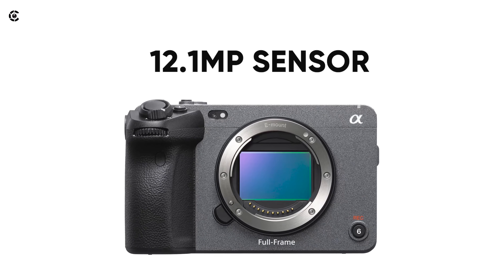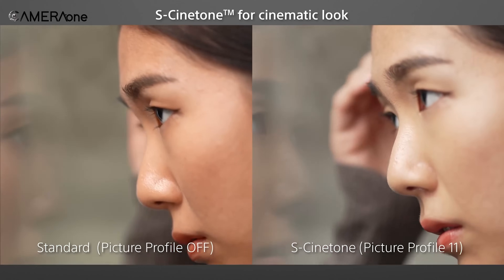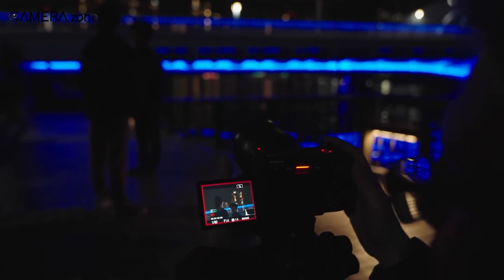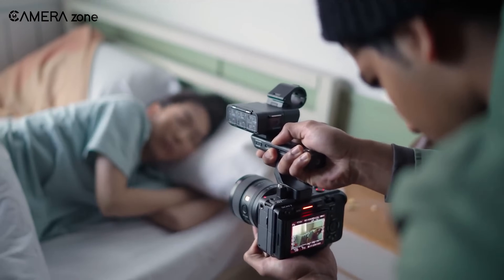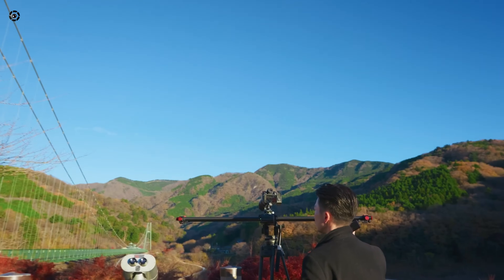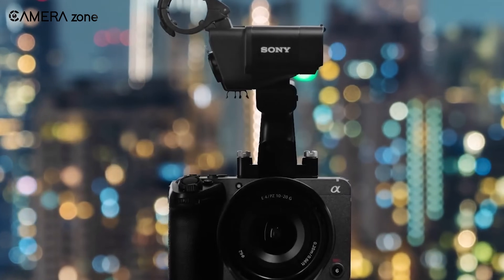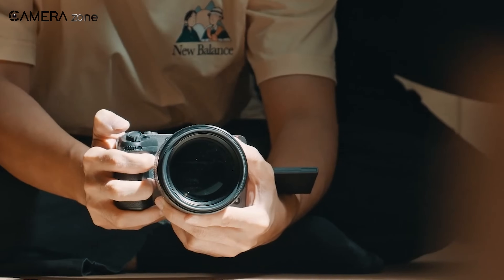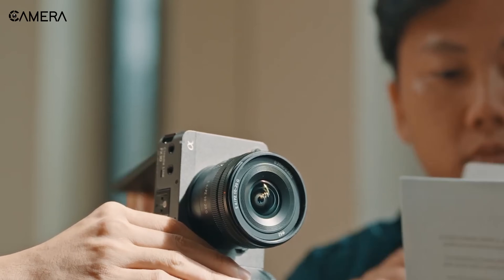It had a full-frame 12.1 megapixel sensor, Sony's S-Cinetone color science, and impressive low-light performance. But as good as it was, the FX3 wasn't perfect. It had a few limitations, like no internal raw recording and no open-gate shooting. These were things competitors like Panasonic and Fuji were already offering, so Sony was lagging a bit there. Even so, FX3 found its niche, and now Sony's decided to revisit it.